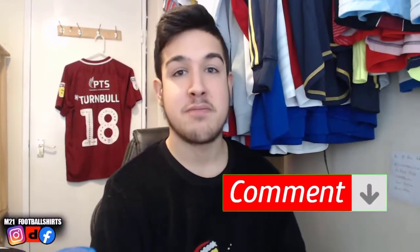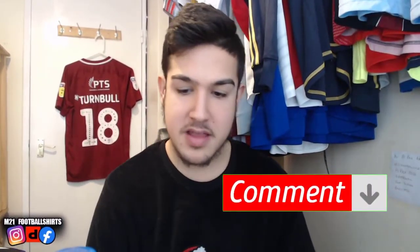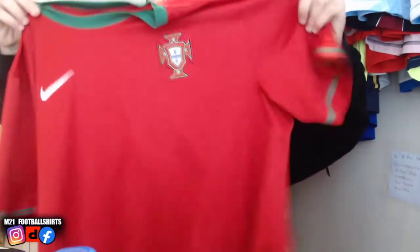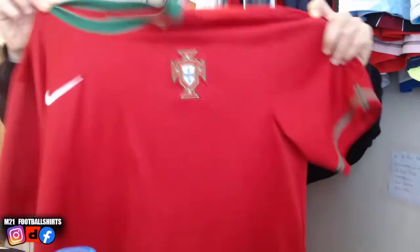As you guys can see at the back, we've got a Jordan Turnbull match worn football shirt — the player from Northampton. If you haven't already checked our recent video, make sure to go check it out. We did a full video all about that match worn football shirt. How cool does it look? Comment down below your favorite football shirt of all time.